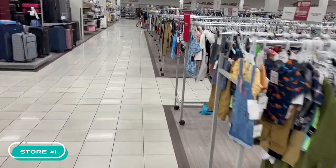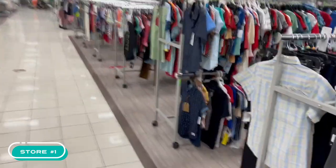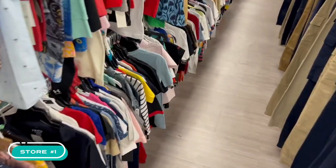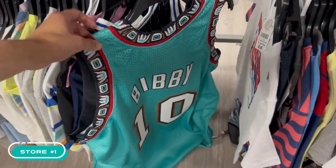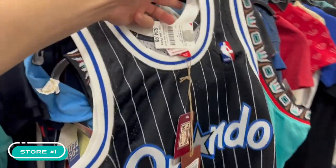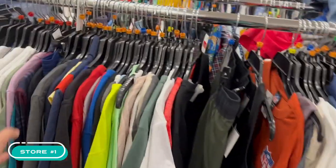Going to the section where I was hiding the jerseys. If they're not there I would not be surprised — maybe they put them away or someone bought them. Here we go... Penny and the Bibby, they're still here! Nobody got them. Penny is at $35, size medium, and the Bibby is at $29, size XL.